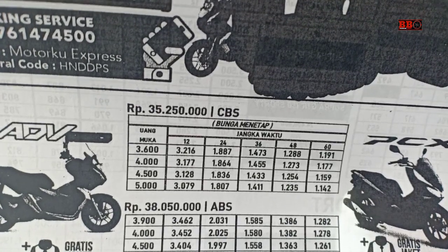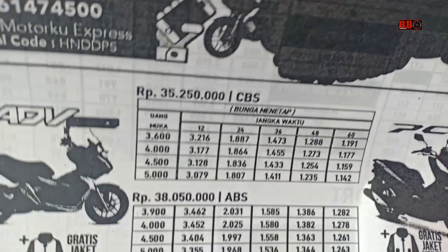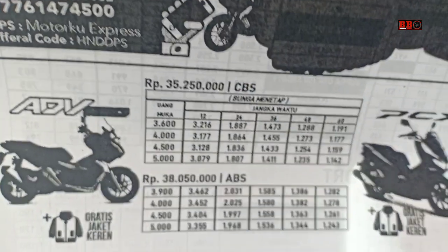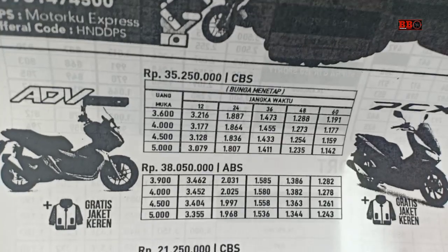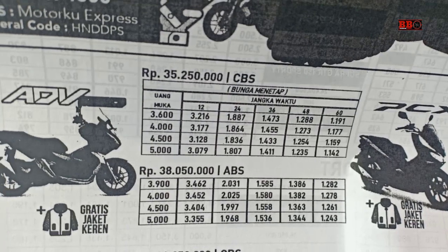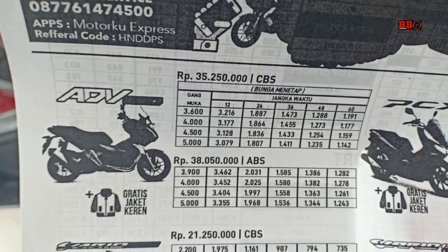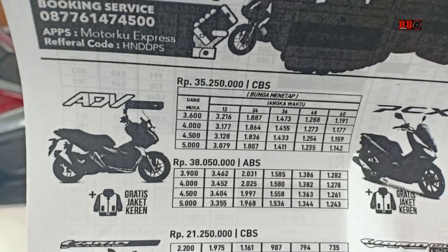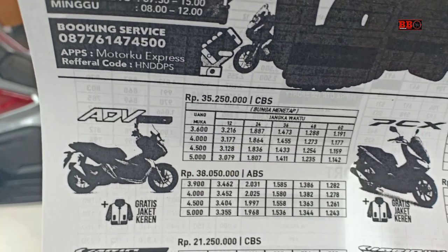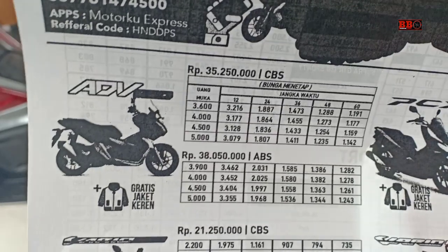Ini contoh simulasi OTR Bali, tentunya beda mungkin 1 jutaan lebih dari OTR Jakarta. Dengan harga 35.250.000, kalau uang muka 3.600.000, per bulannya untuk 1 tahun itu 3.216.000, dengan jangka waktu sampai 1, 2, 3, 4, 5 tahun. Kalau uang mukanya besar, paling bawah 5 juta, per bulannya yang 1 tahun itu 3.079.000.